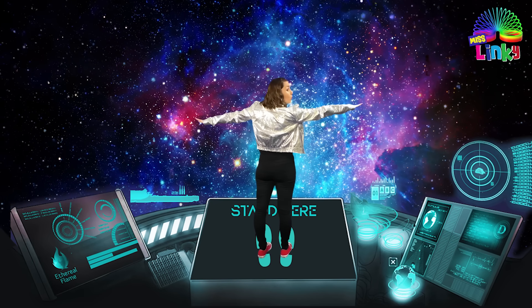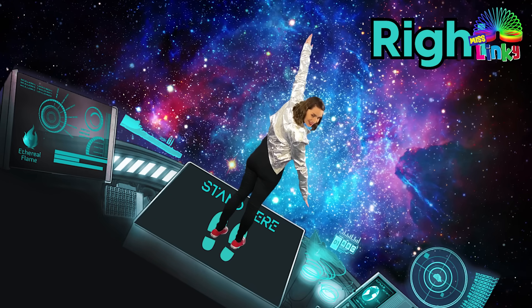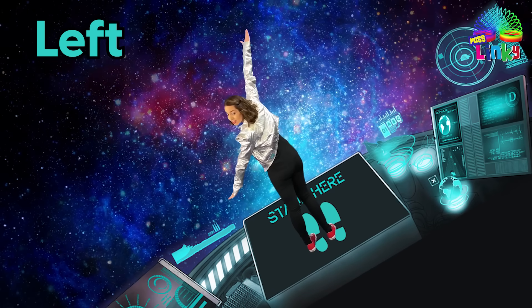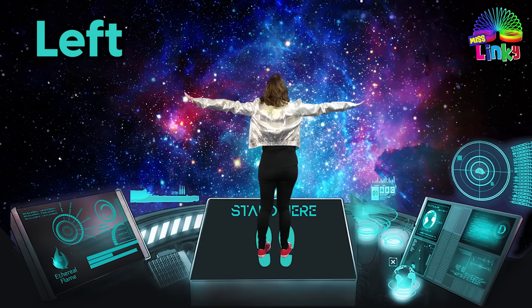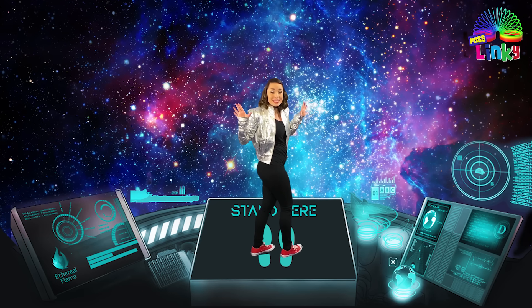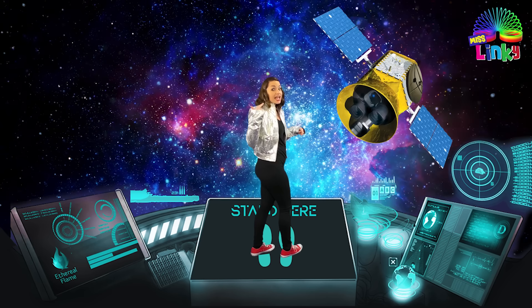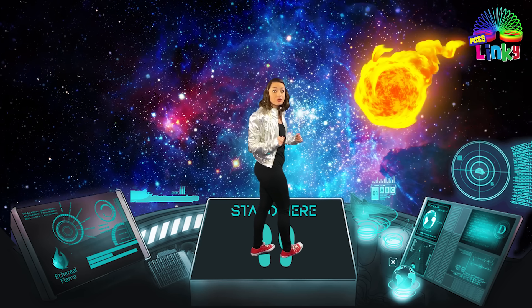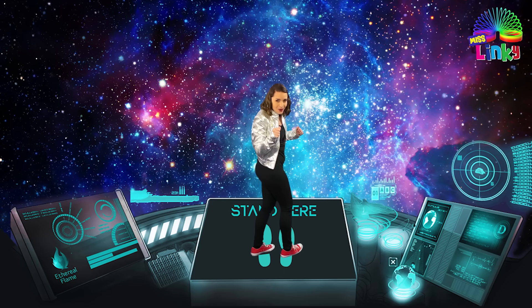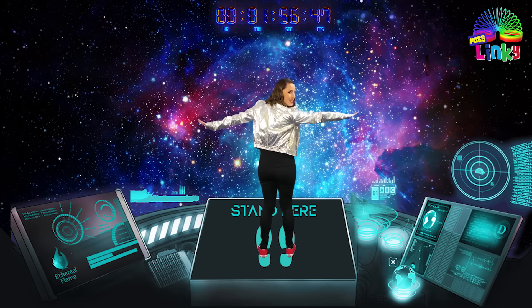Good job! Now when you go to the right, the ship will go to the right. And when you go to the left, the ship will go to the left. But I have to warn you that there are a lot of things floating around in space like asteroids and satellites and shooting stars and we have to be very careful not to bump into them. Are you ready to go? Great! Spread your arms out and here we go!